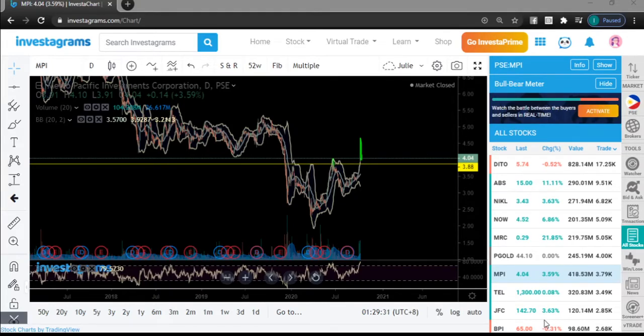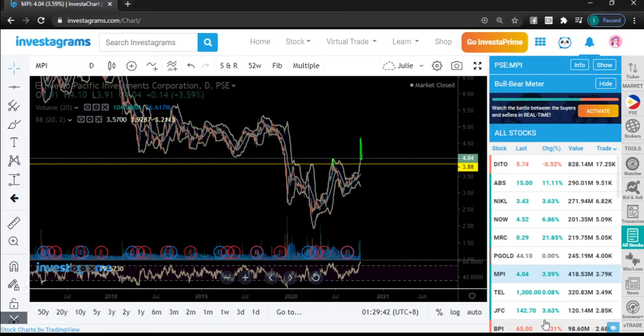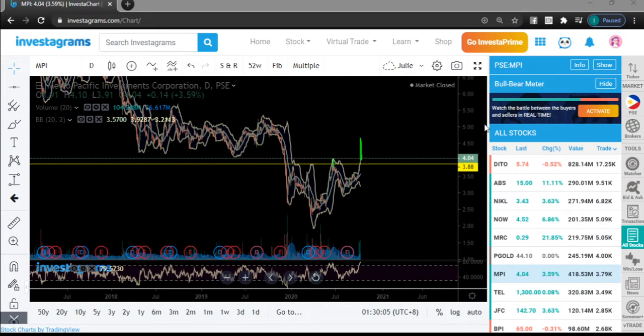Good evening everyone, welcome to part two of our daily stock market insights. This is Miss JD. In the first video I covered the first seven stocks, and if you haven't watched that yet, I'll put the link in the description. In the meantime, let me check if you've dropped a comment on our first video.